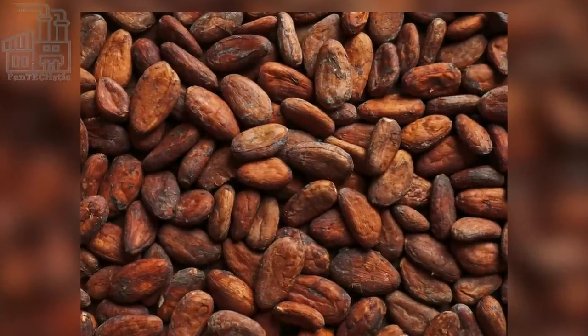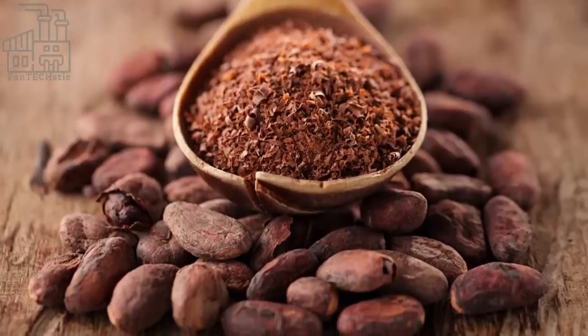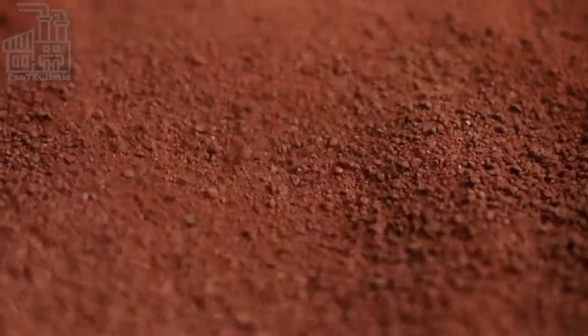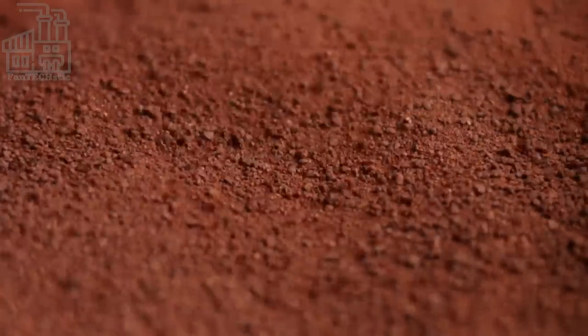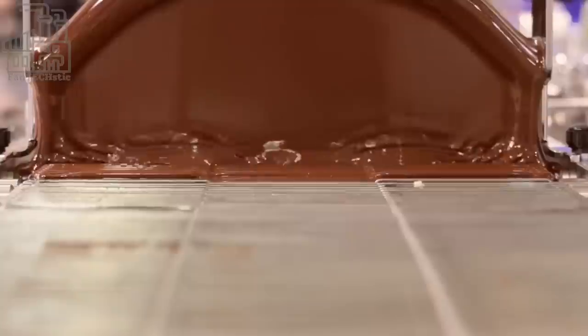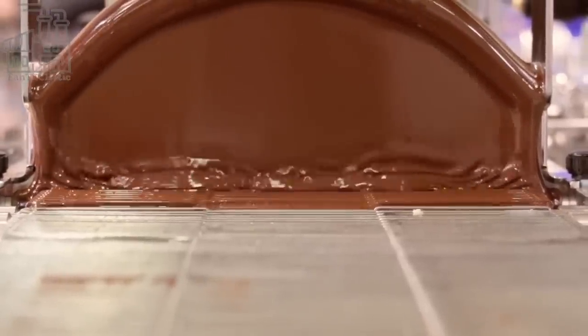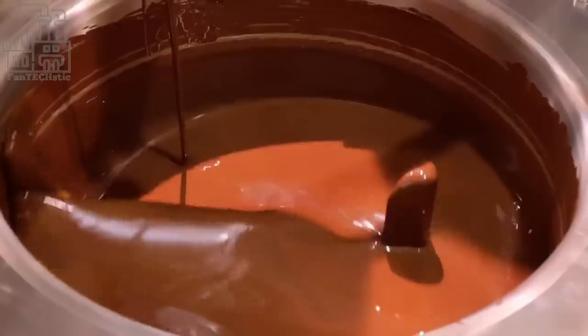First, the beans are taken to an oven, where they are roasted for flavor and aroma. Next, a conveyor takes the cocoa beans to a machine which separates them from their shell, while another machine, which works like a giant hair dryer, blows air on the beans at high speed to blow away the remnants of the shells, before they are taken to a hydraulic press, which extracts cocoa butter from the beans.